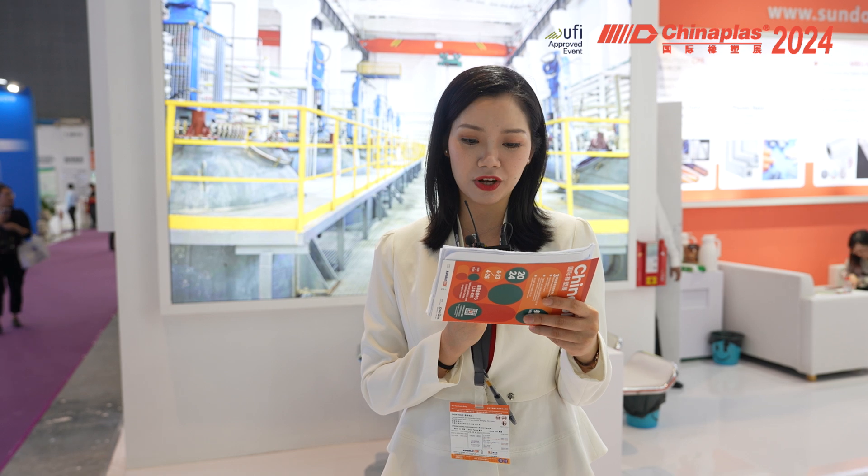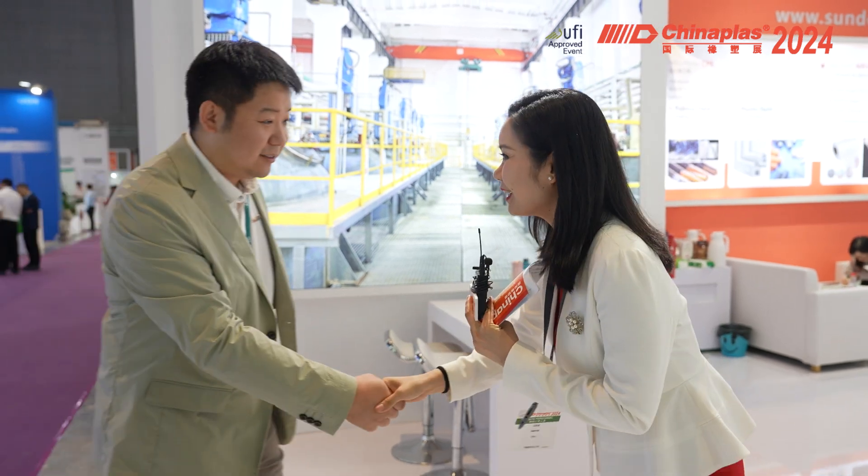I'm so pleased to invite Angel Tran, sales manager, to come here to share with you the latest technology. Hello Angel, good morning. Please say hello to all our distinguished friends. Hi everybody, this is Andrew. Okay Andrew, could you introduce our company to them?